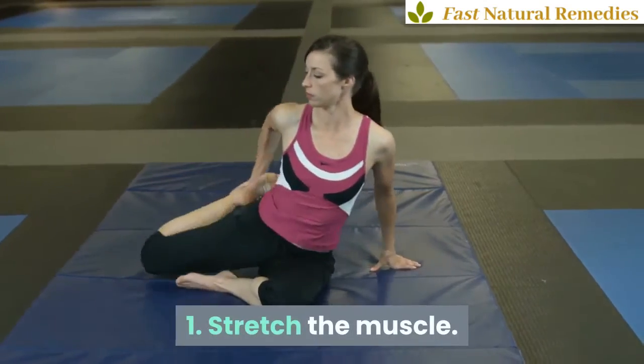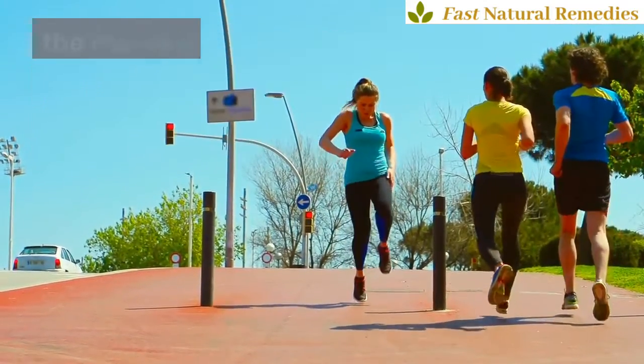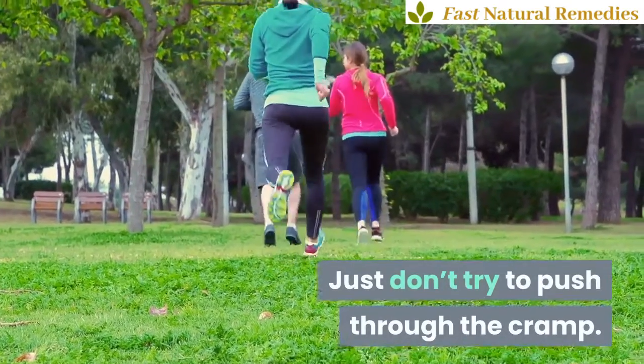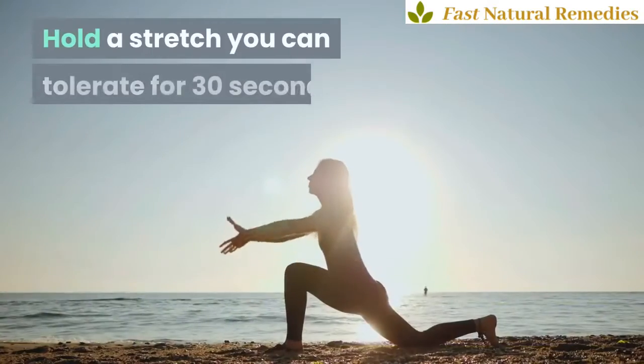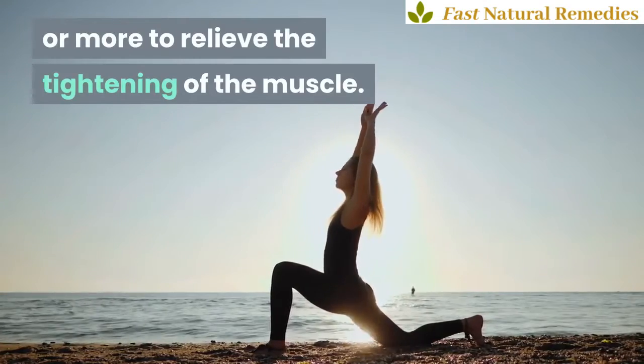1. Stretch the muscle. Fortunately, for most who experience occasional muscle cramps, the momentary pain can be soothed at home. Just don't try to push through the cramp. Hold a stretch you can tolerate for 30 seconds or more to relieve the tightening of the muscle.